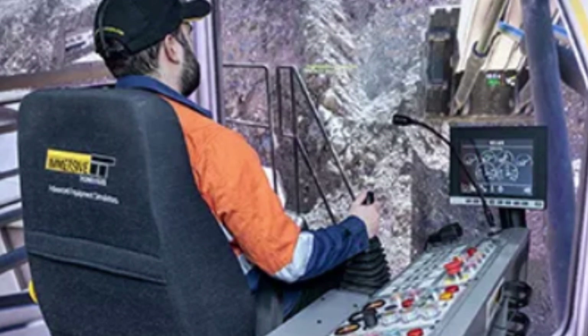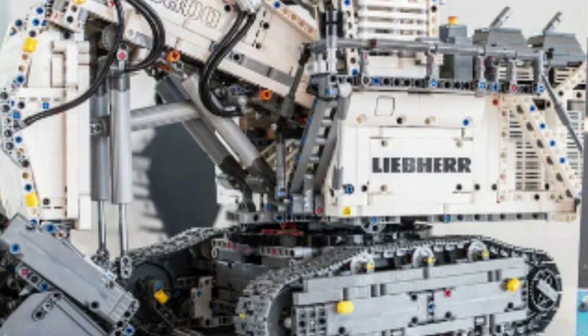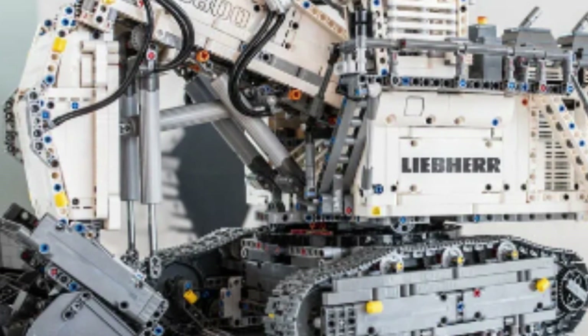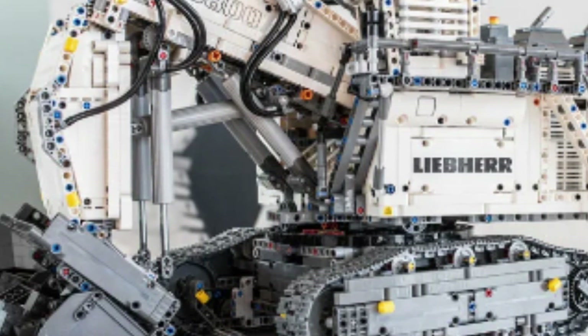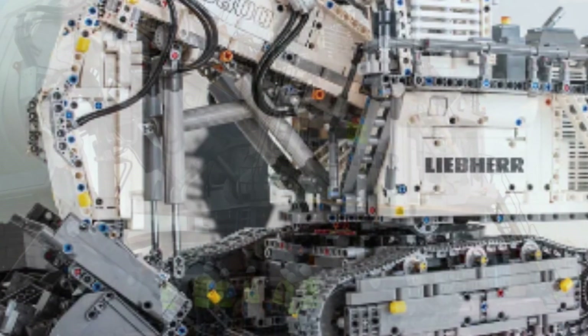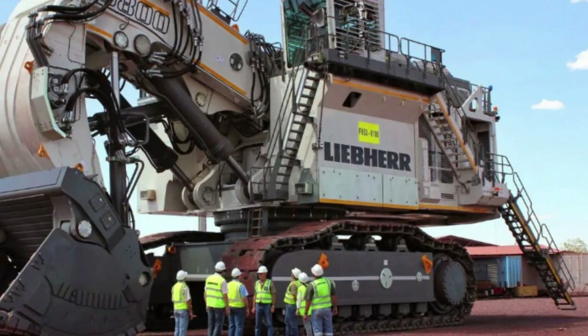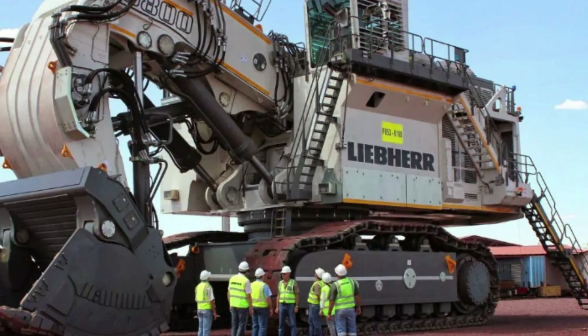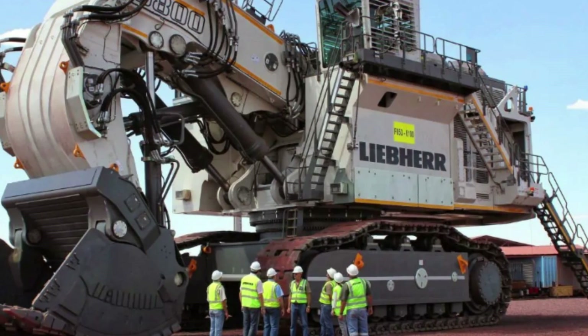The R9800 is also highly versatile, with a range of different attachments and tools that can be used to tackle different types of excavation tasks. One of the most impressive features of the Liebherr R9800 is its size — this massive machine is capable of moving huge amounts of material in a single pass, making it an incredibly efficient tool for large-scale excavation projects.